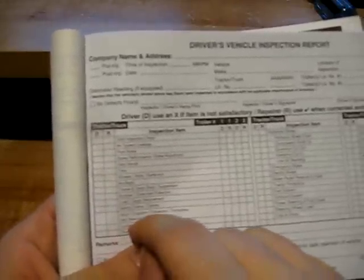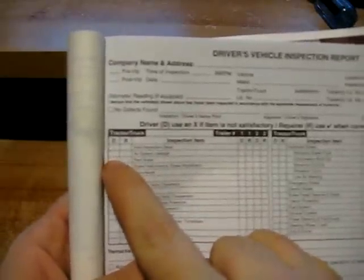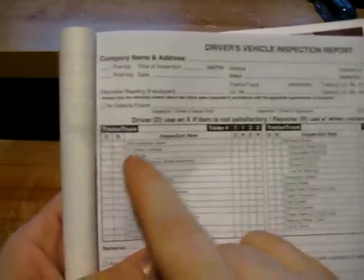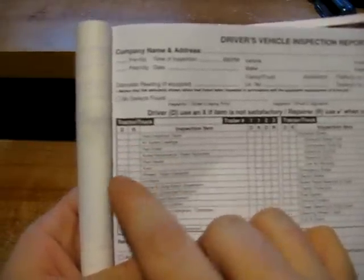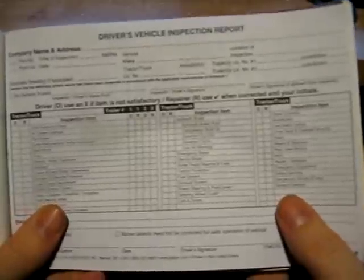Now if you do happen to have defects, there's a nice big chart here for you to fill out. You'll notice there's a D and an R. D is the driver category, R is the repairer category. You only want to mark the D if there's something wrong. For example, something wrong with the parking brake — you put a check mark beside the D. If there's a tire problem, put a check mark beside the D under tires.